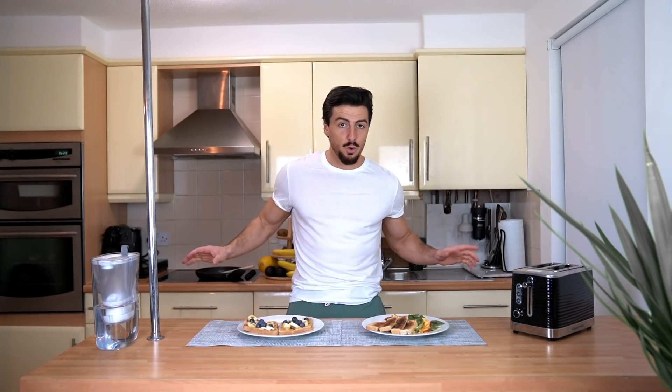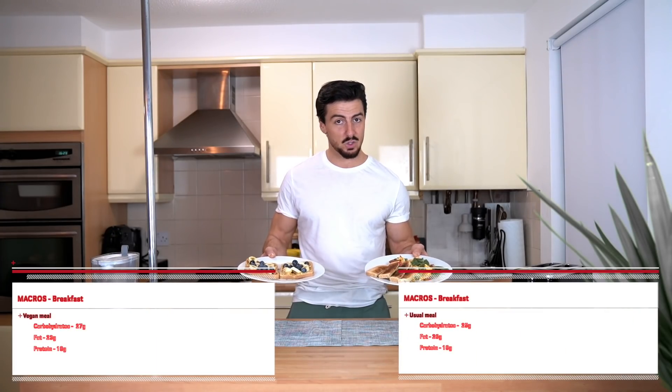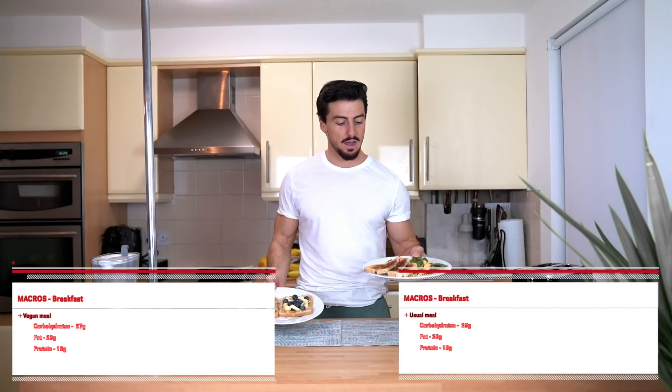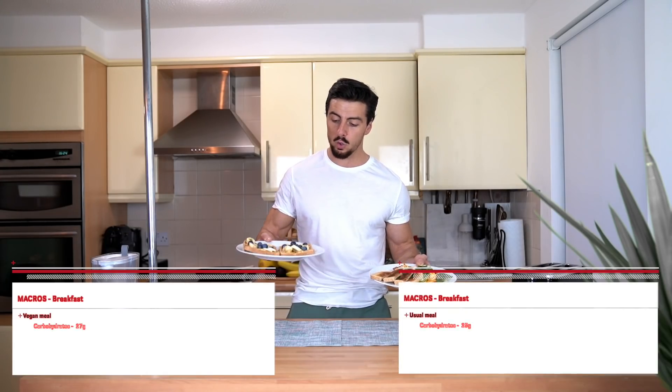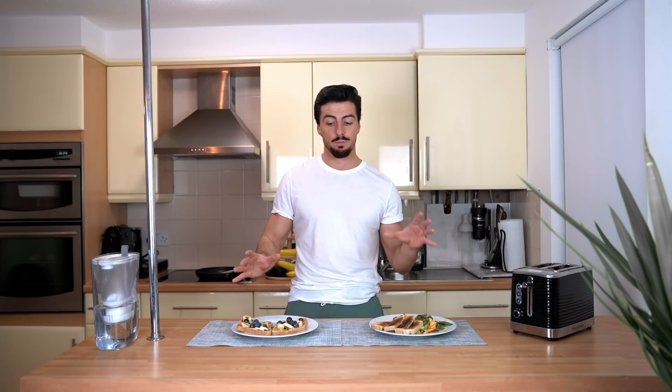Breakfast is out of the way. As you can see, super quick and easy, presentation on point, and super delicious — my normal meal and also my vegan meal with the right macros on both sides.